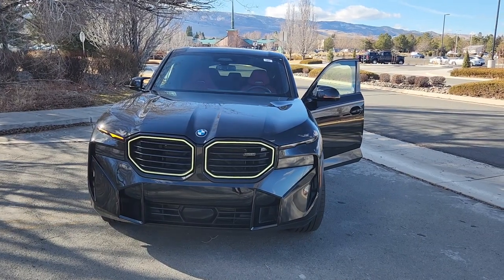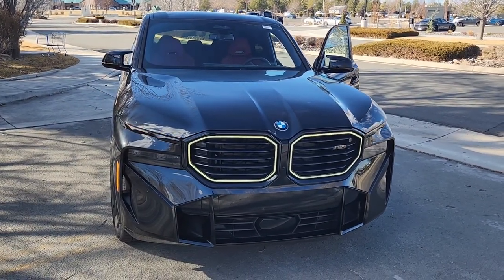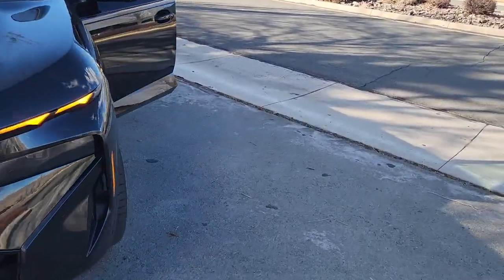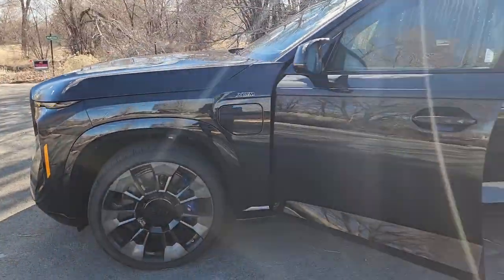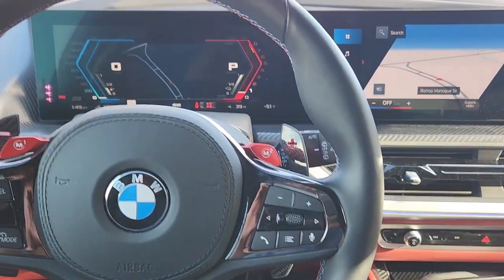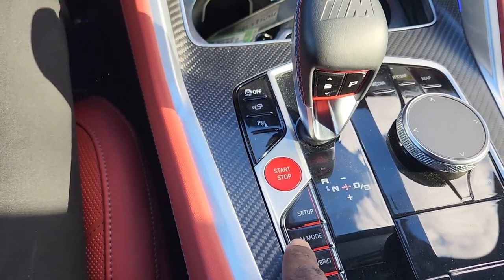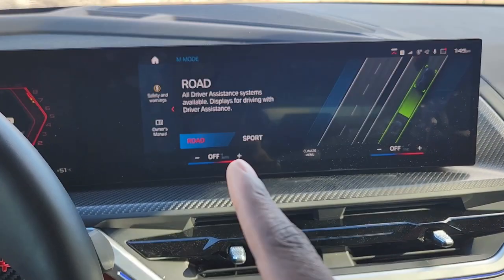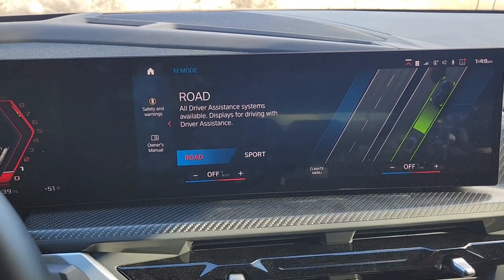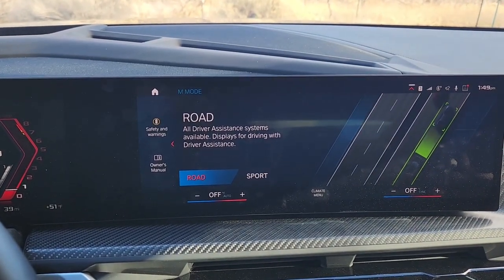This is a true M car, so it has a mode called M mode like the other M cars, but it also has a mode called M hybrid which is unique to this vehicle for now, until the M5 comes out. I learned something new today after my 30-minute drive. Here's a side shot — looks nice, 23-inch wheels. We're going to get in. I'm going to turn off the hazards because it's annoying. So the M mode is why I'm making this video.